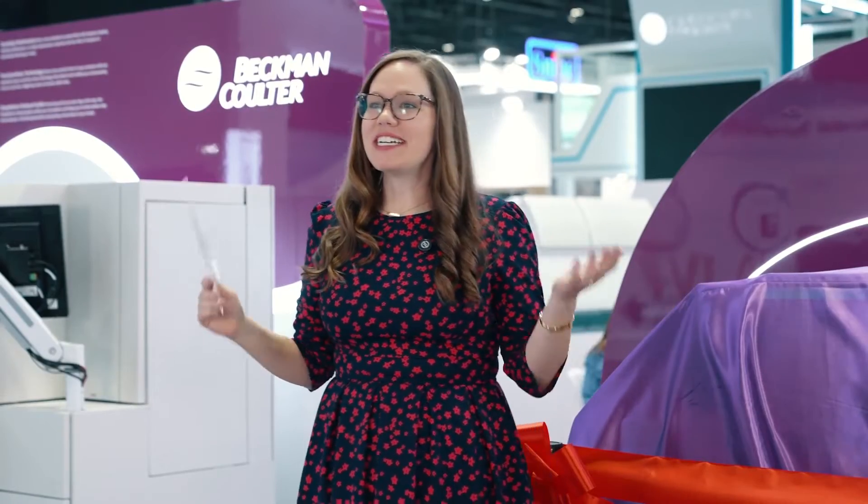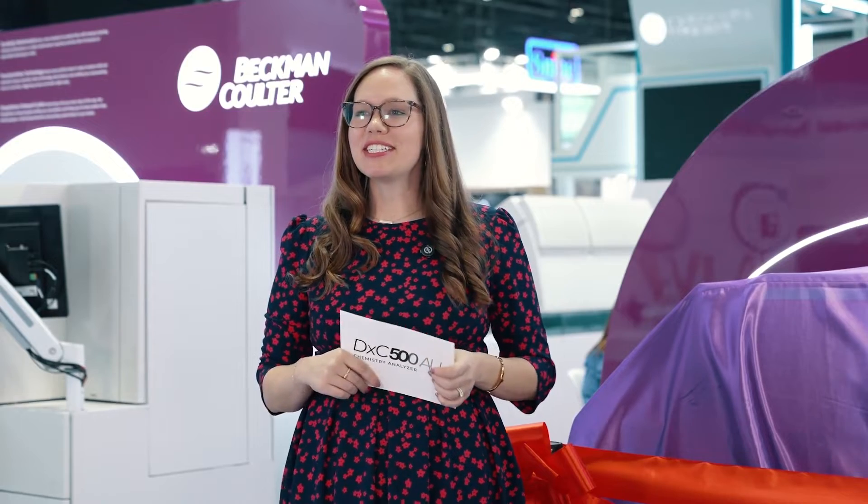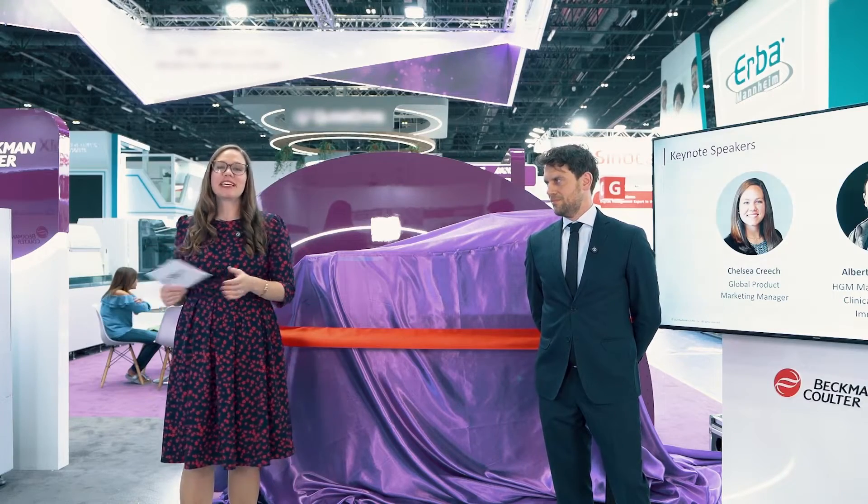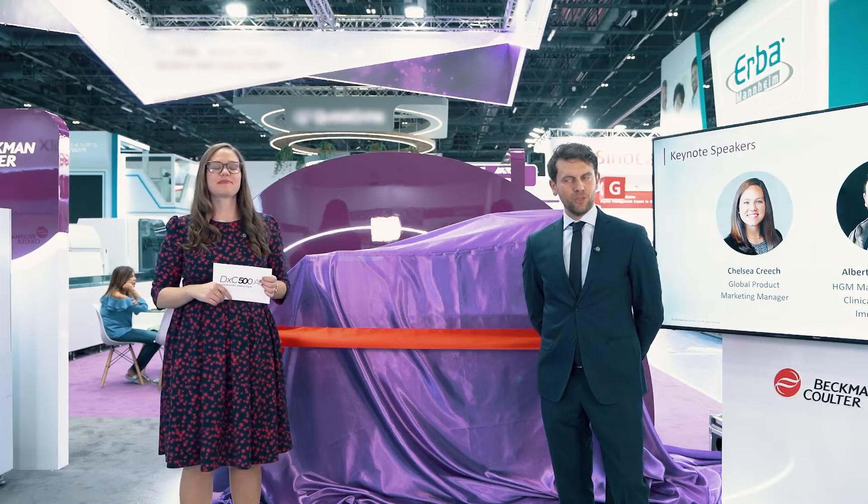Good afternoon, everyone. It's so lovely to see you here today at MedLab. We are so delighted that you're here at our booth, and we can't wait to share a few things with you today. Good afternoon, and a very warm welcome to all of our friends and colleagues and customers who joined today at the Beckman Coulter booth for this historical unveiling.